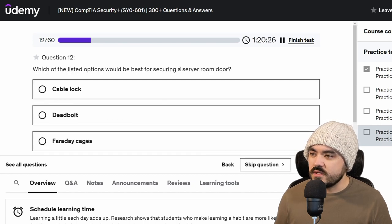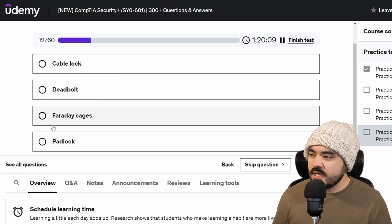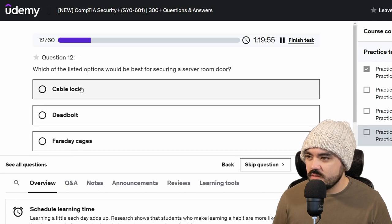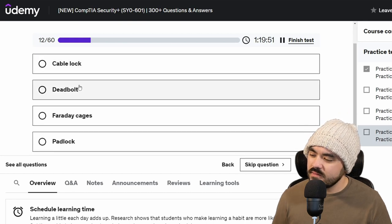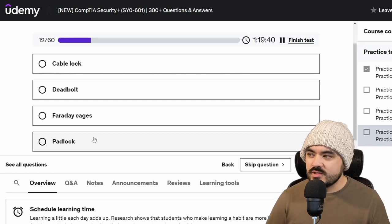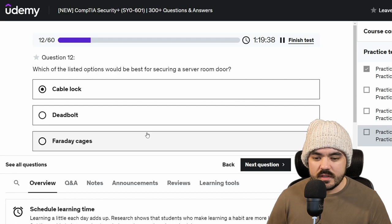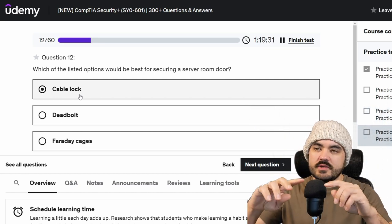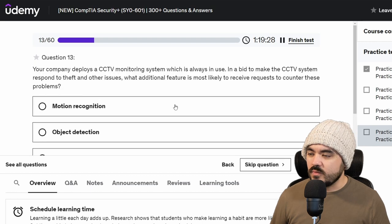Which of the listed options would be best for securing a server room door? Cable lock, deadbolt, Faraday cages, or padlock. A Faraday cage is for blocking radio frequency waves. A deadbolt seems like that would be the easiest to bypass. A cable lock seems like a really weird usage for a server room door. I want to say padlock because it sounds the most normal, but I think they're easier to pick with lock-picking devices. So I'm going to go with cable lock, even though it's weird.